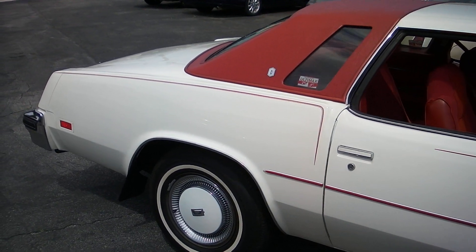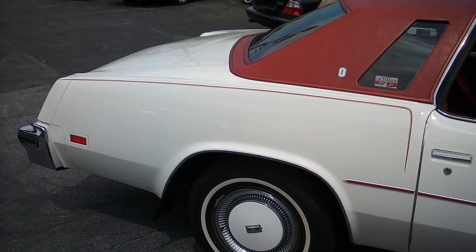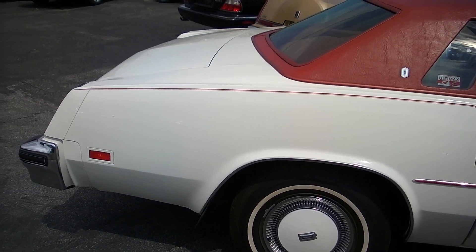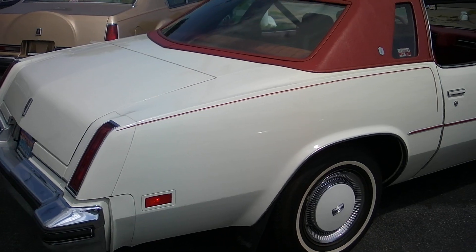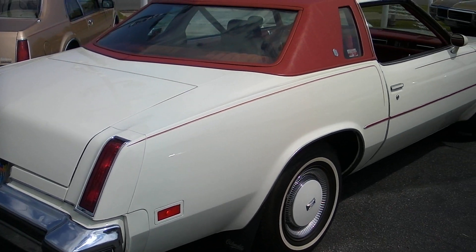The paint is beautiful on it. The top is still like new. The interior is beautiful in the car. No rust on the bottom of the doors or rot. The car is nice and straight — beautiful paint.